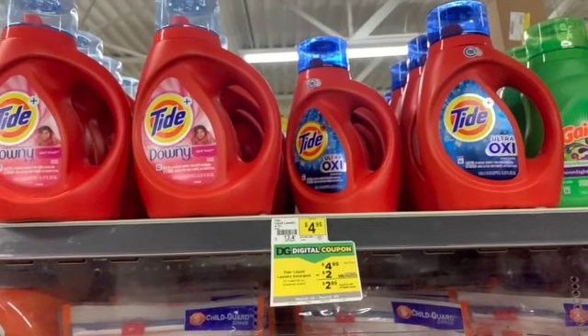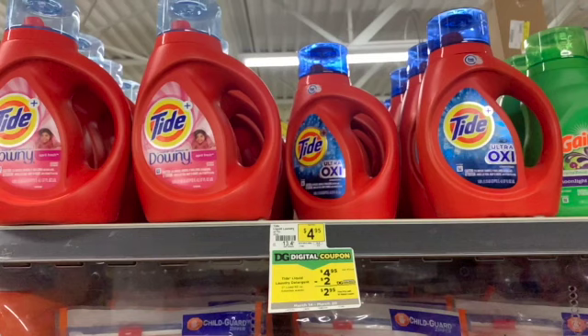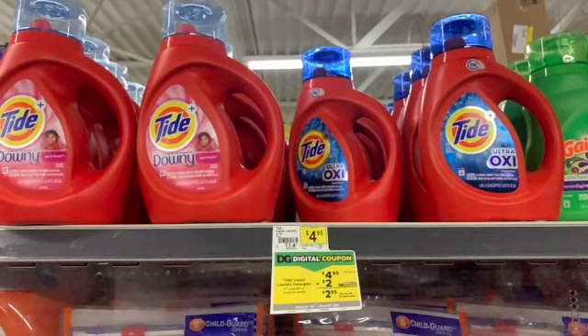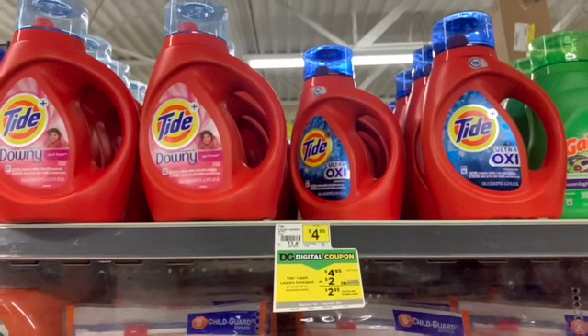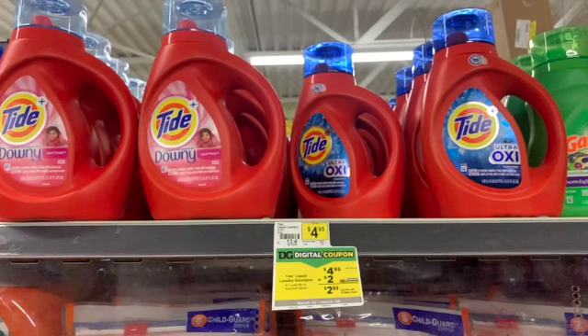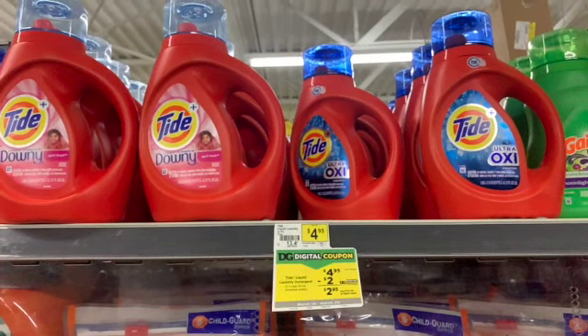I'm also going to be grabbing two Tide liquid detergents. I'm not really sure what was happening with my camera here, so please excuse all the finicky footage. But they're on sale for $4.95. We have a $2 digital coupon that I will be using, and I will also be using a $2 off of one insert coupon from this month's P&G.